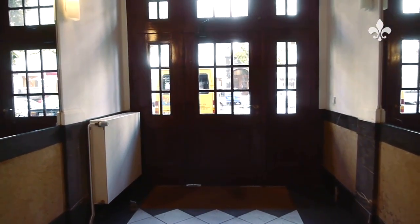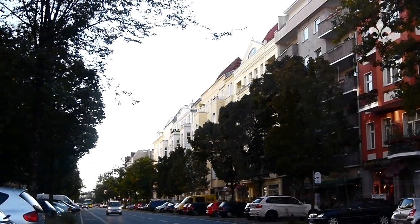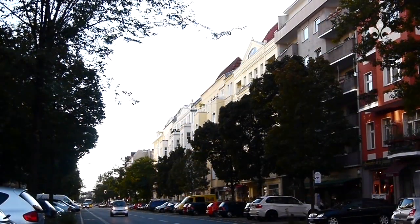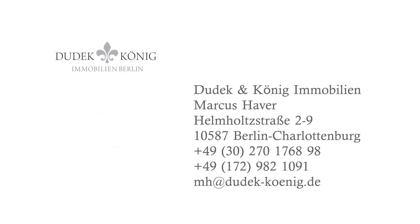This beautiful property is sure to fill you with enthusiasm because it will make you feel really at home. Make an appointment to view the property by telephone or email. We look forward to seeing you. Dudek & König Immobilien — your specialists for residential property in Berlin.